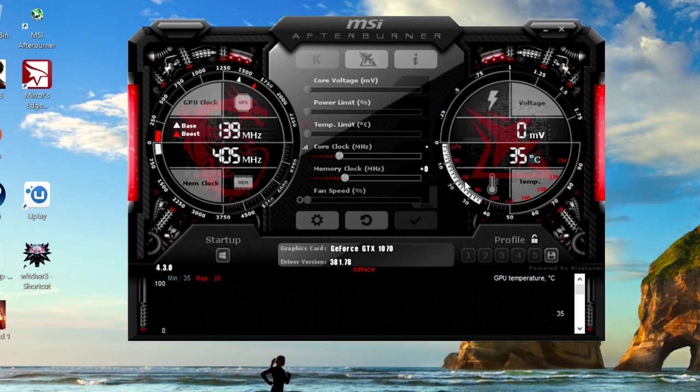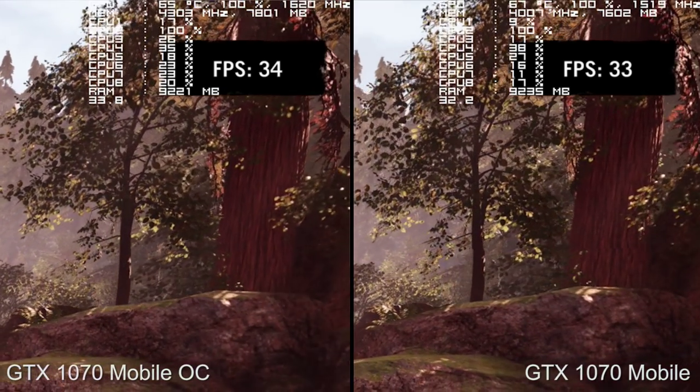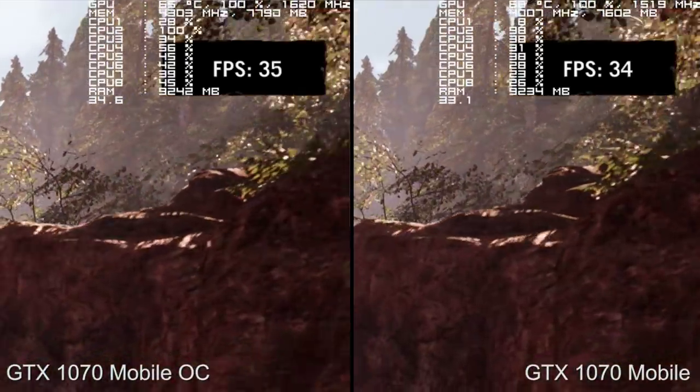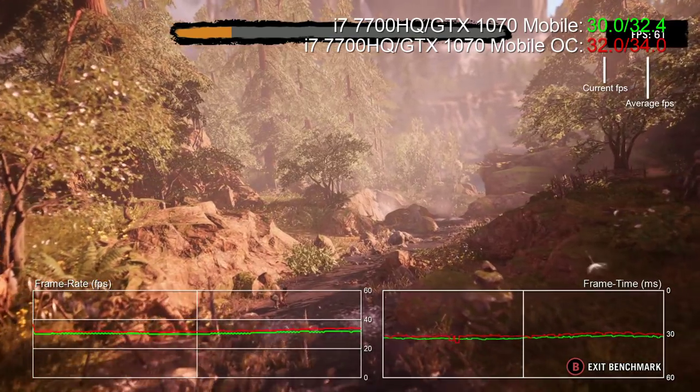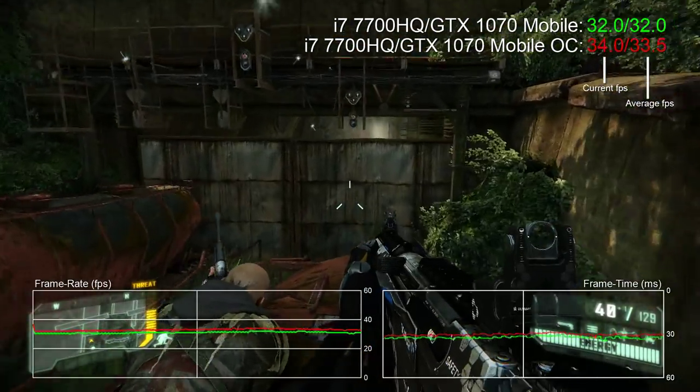An extra +150 MHz to the core is pretty much what you can add on the standard 1070, and a +300 MHz bump to the memory is welcome too. But we're still power limited — you don't actually get that extra 150 MHz boost in all scenarios. In Far Cry Primal it's only about 80 MHz faster, with an end result of about 6% faster overall. In Crysis 3 we're getting the same 80 MHz boost with the overclock in place and an increase in performance of about 5%.